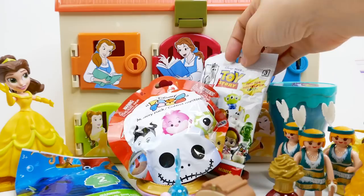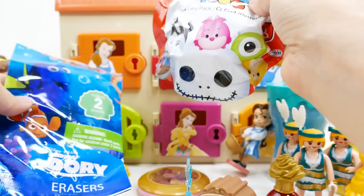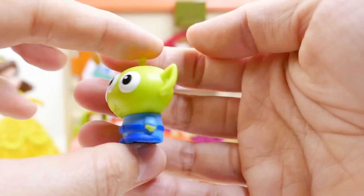Here's our last set of surprises — three blind bags! We have one for Toy Story, one Disney Simpsons, and one Finding Dory erasers. Let's open the Toy Story one first — we got an alien! I love the alien — this is super super adorable!